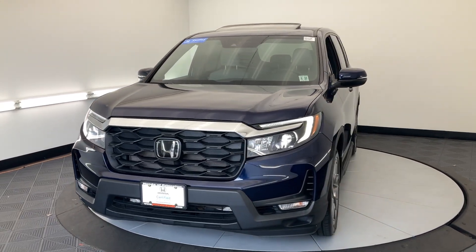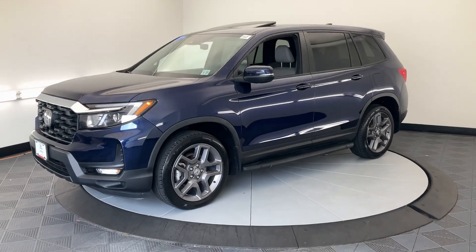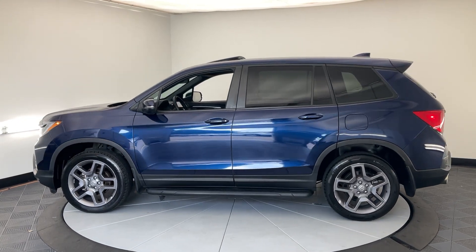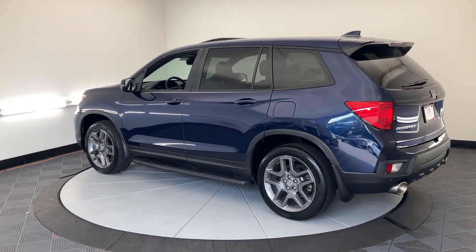Hop into the 2022 Honda Passport. With less than 25,000 miles on the odometer, this vehicle provides excellent value. Presenting the Honda Passport, the mid-sized crossover with all the features you need to make your outdoor adventures fun and comfortable.